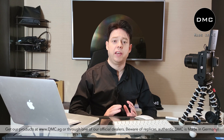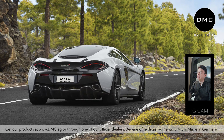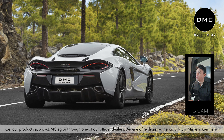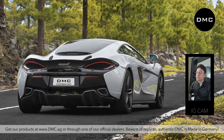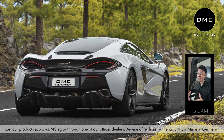We signed a new contract with a new dealer for DMC and wanted to do something really crazy that Thailand hasn't seen yet. The dealer brought in his own McLaren 570S — a white one. We thought, why not make a complete makeover and turn the whole car to carbon fiber? This hasn't been done in Thailand before. Previous projects just glued carbon onto the existing car, but that's not what DMC will do.